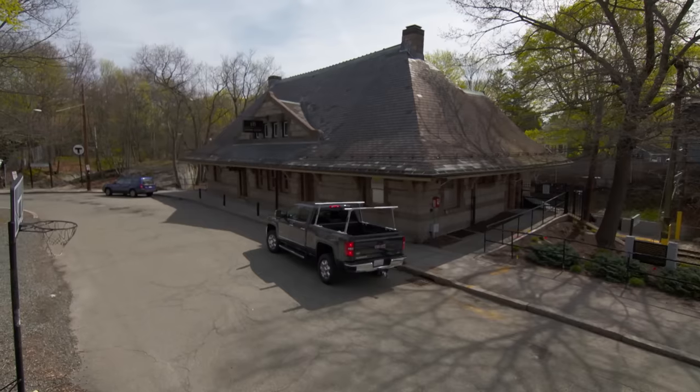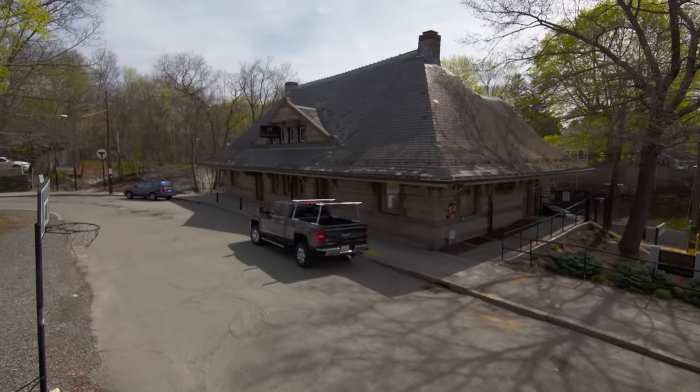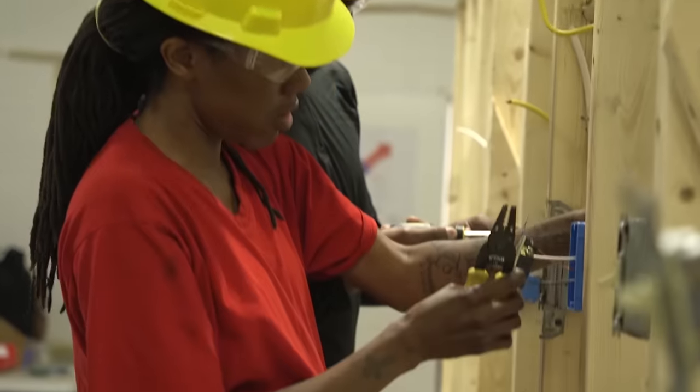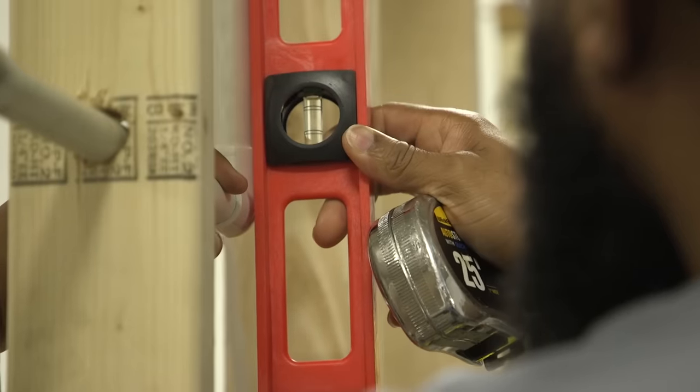We are back in Newton — we've done several projects here, the last one was seven years ago. This year's project is a young couple with two small children, and they want their house to be able to handle three generations. Generations is the reason this season is so special, and we are dedicating our project to a new initiative we're calling Generation Next.